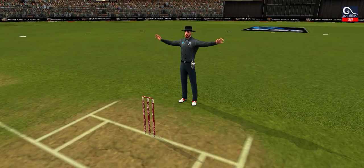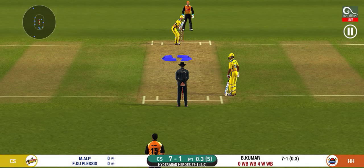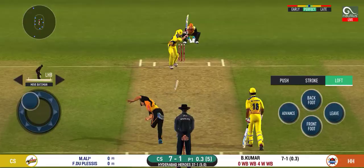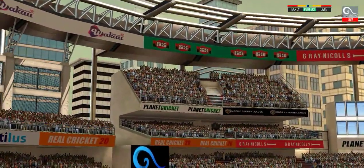Batsman getting ready to face his first ball. The bowler missing his line and that's a wide. There is an aggressive field in place — I like how they are going for wickets at this stage.